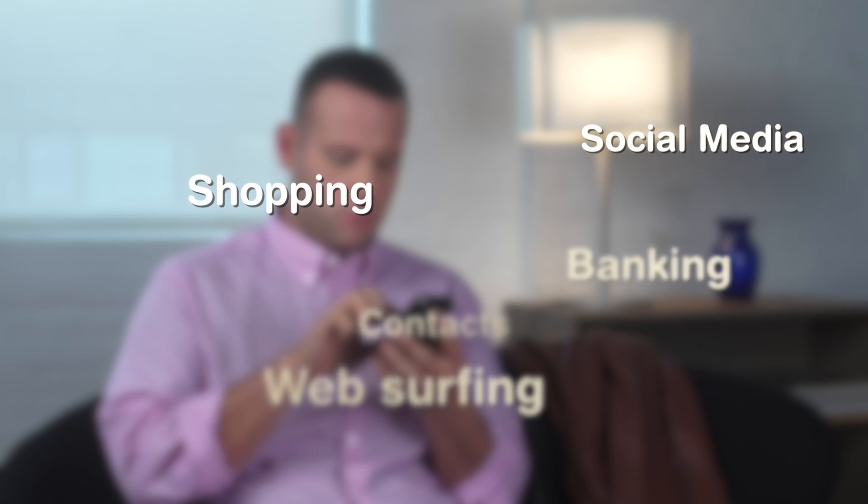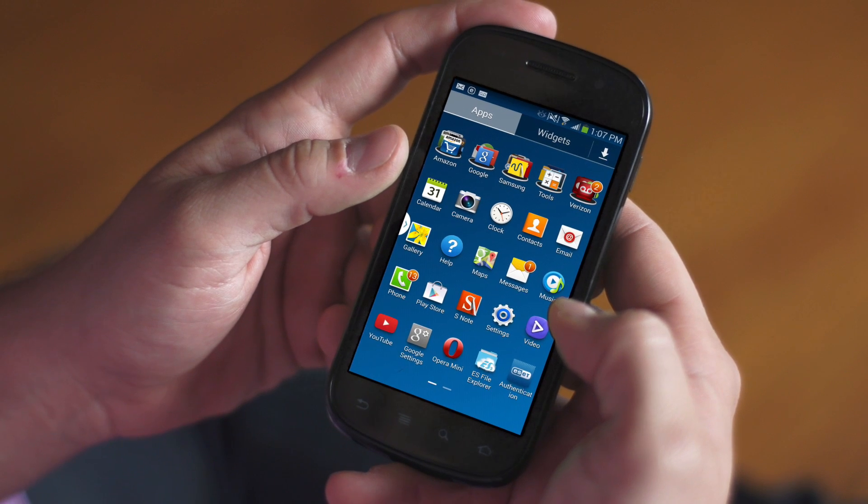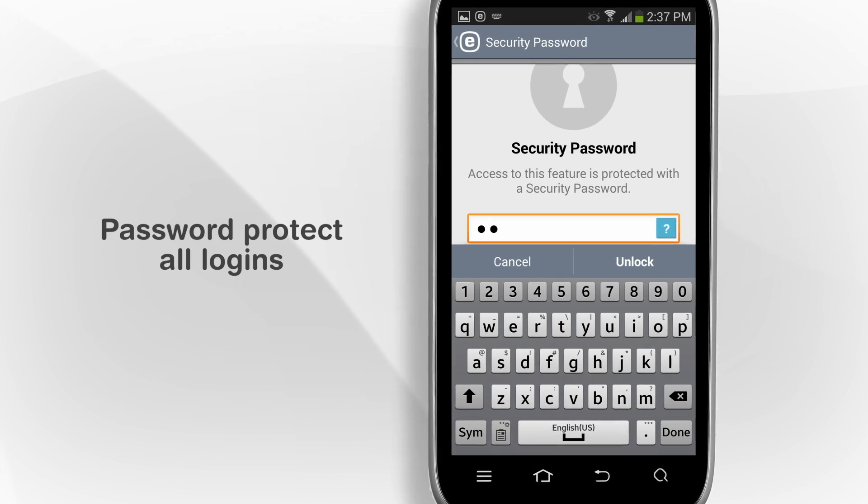Smartphones have advanced to the point where we no longer use them just for calling and texting. Web surfing, shopping, and banking are just some of the many things we use these devices for to simplify our busy lives. However, this also means that our smartphones are full of personal information. Make sure you lock your screen with a personal password so that your information is protected in case your smartphone gets lost or stolen.